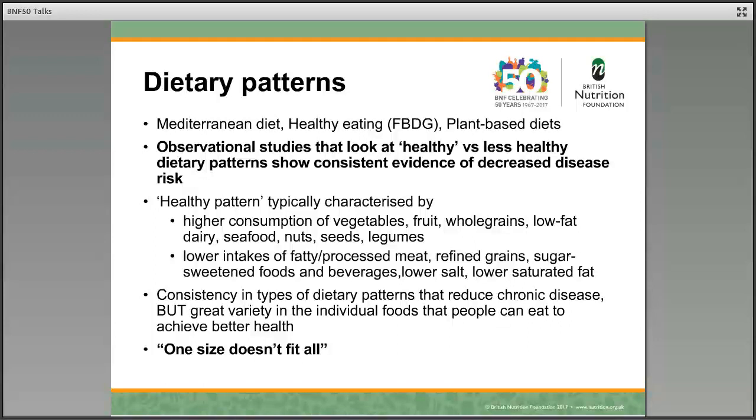So in fact, there is a good deal of consistency between the types of dietary patterns that reduce chronic disease. But the good news is, as we can see from here, that there's a great deal of individual choice within these typical dietary patterns. So although people may be looking for an optimal diet, one size doesn't fit all, and there is some choice in these healthy patterns.